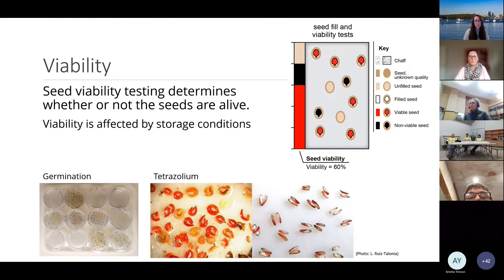Seed viability testing determines whether the seeds are alive. Viability is affected by storage conditions, which is why viability testing is often discussed in terms of pre- and post-storage. You can do a germination test or a tetrazolium test to find out whether seeds are alive, but there are limitations with both. One limitation with using germination as a viability test is that ungerminated seeds could be incubated at suboptimal conditions or they might be dormant — they could still be alive.